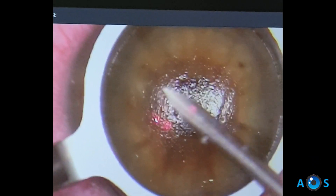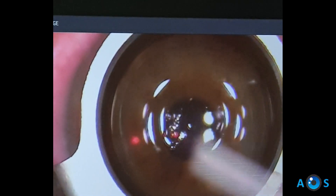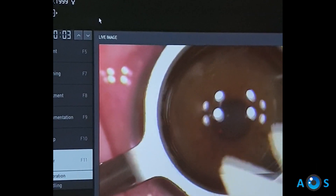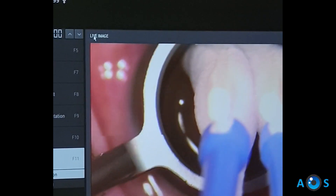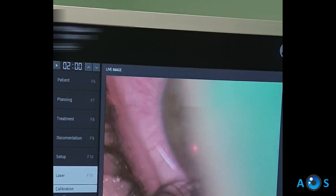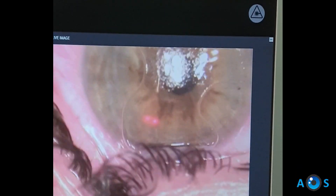As for the right eye, we finalize the treatment by applying mitomycin in order to prevent stromal haze. The cornea is irrigated with balanced salt solution and a soft bandage contact lens is applied. The procedure is now complete.